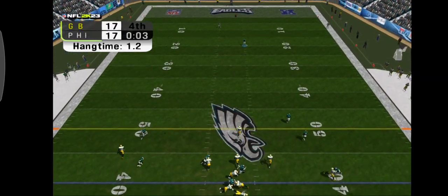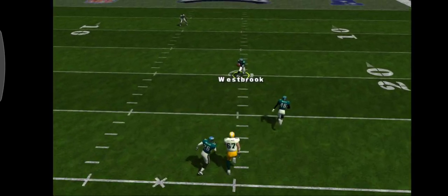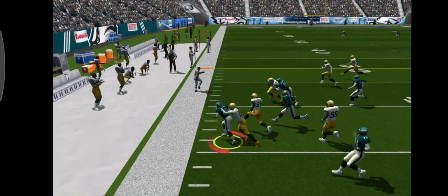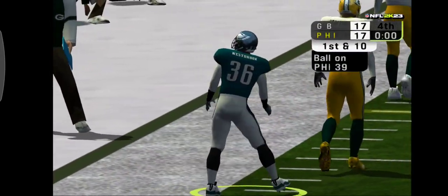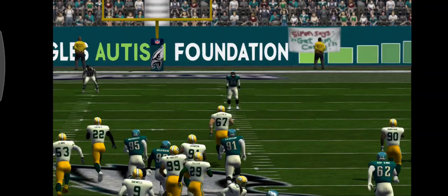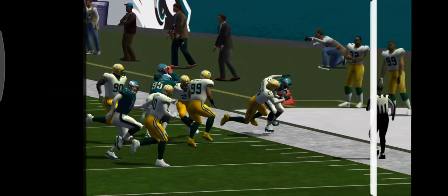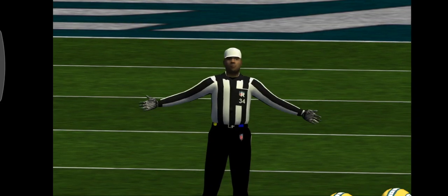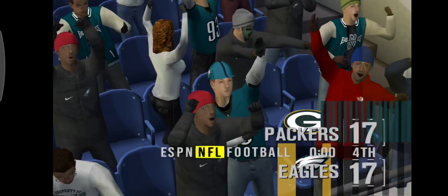Midwell gets the ball and punts it away. Westbrook takes it at the 20. Westbrook has a nice return coming up off this punt — watch. It's impressive the way he can make the right choices to keep the return going. You can't coach that. So that'll do it for regulation time — we're going to need overtime to decide a winner in this one.